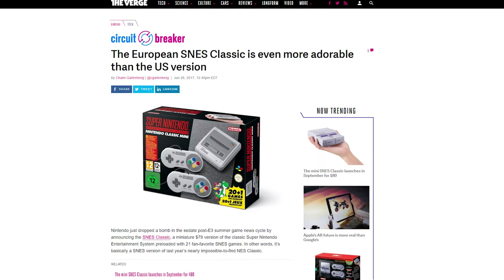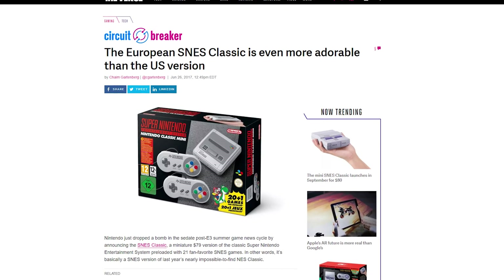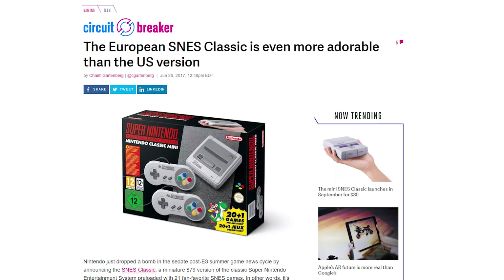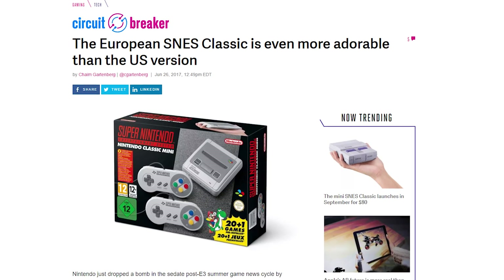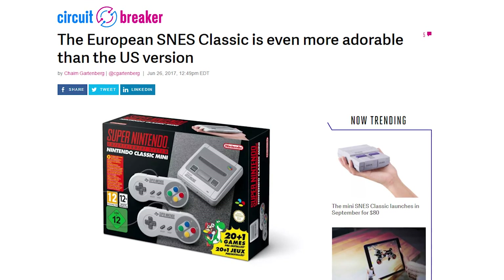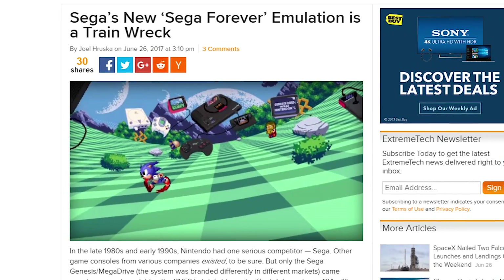Nintendo has followed up their miniaturized NES Classic with the Super Nintendo Entertainment System Classic Edition, complete with two controllers and 21 bundled games, including the unreleased sequel to the original Star Fox — Star Fox 2 — all for $79.99 US. There's a European and an American version, so choose carefully depending on how you feel about the color purple. Or don't choose at all, because there's probably better things you could spend 80 bucks plus tax on.